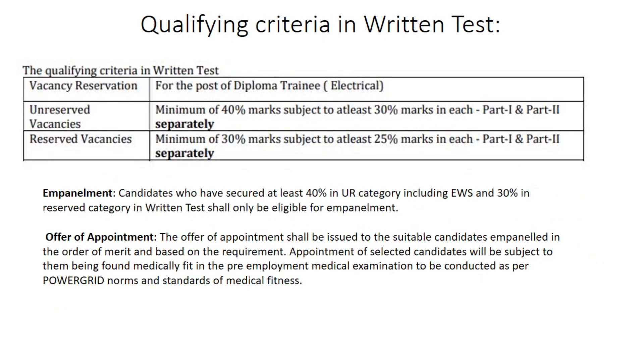Regarding the qualifying criteria in the written test: for unreserved vacancies you should score at least 40% of total marks, and for reserved vacancies you should score at least 30% of total marks. There is also a sectional cutoff, meaning in each part you should get at least 30% for unreserved vacancies and 25% for reserved vacancies.